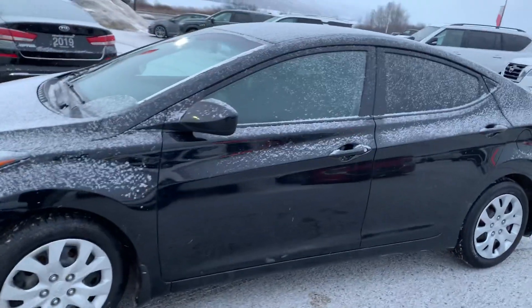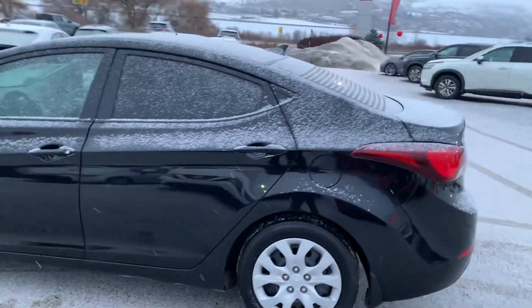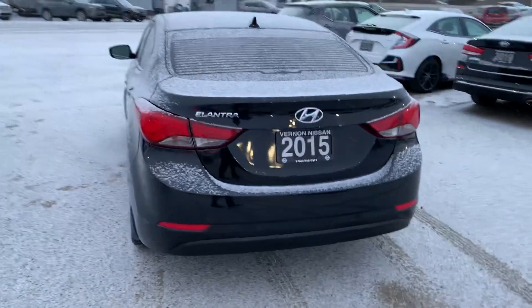It's a nice black in color, a nice four-door sedan, with about 127,000 kilometers on this one. Again, it's a 2015.